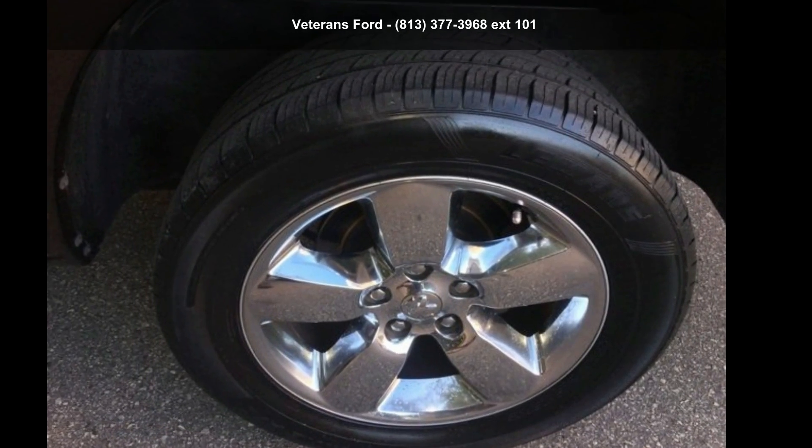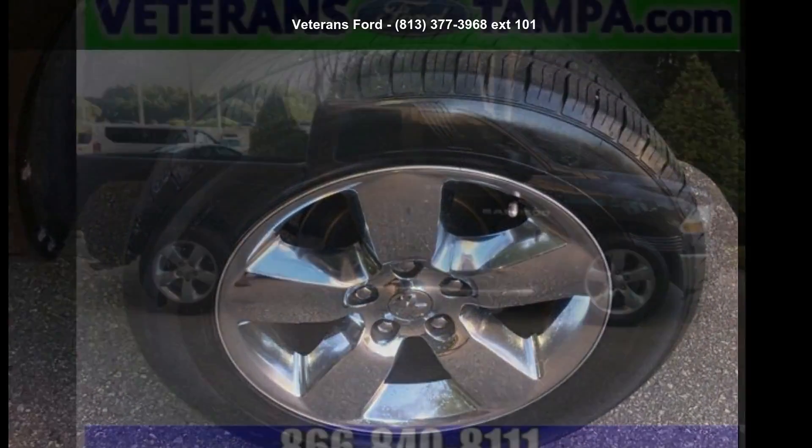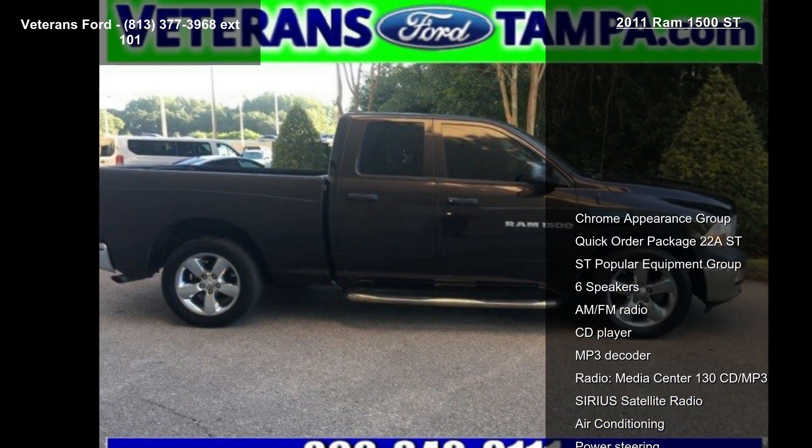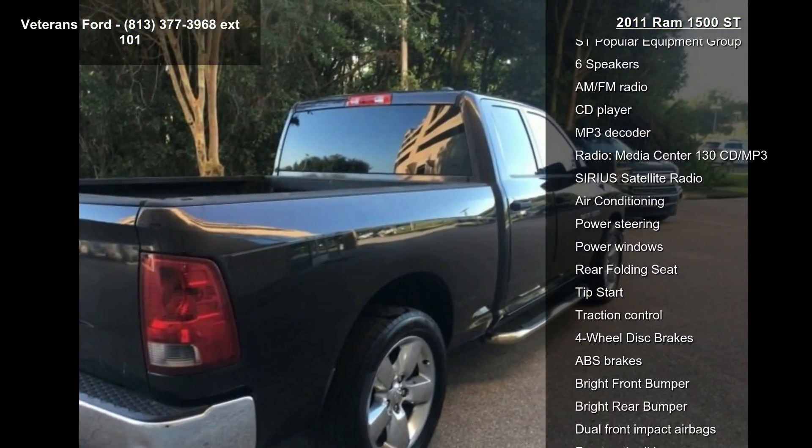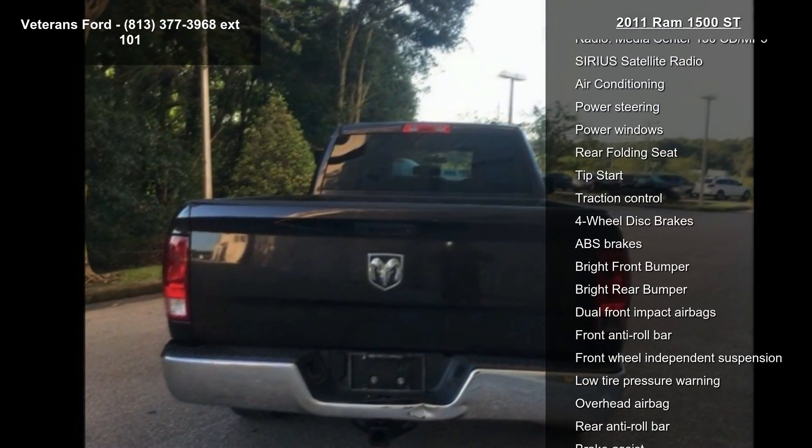Presenting the Ram 2011 1500 SLT. If you are looking for a first-rate auto, this one could be yours today. This vehicle comes with a reliable six-cylinder engine connected to a smooth-shifting automatic transmission.